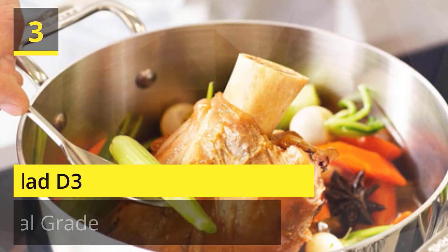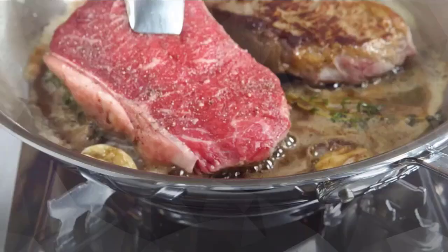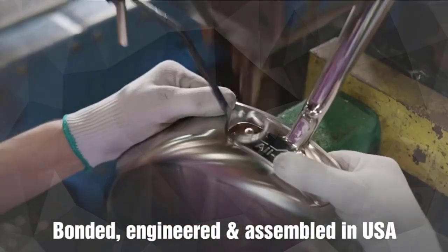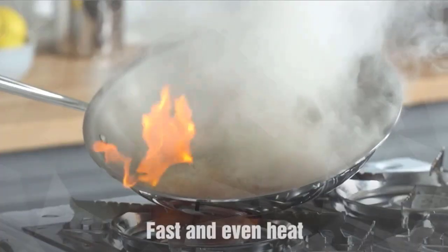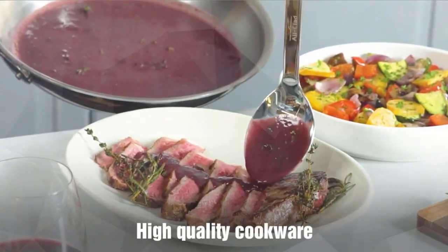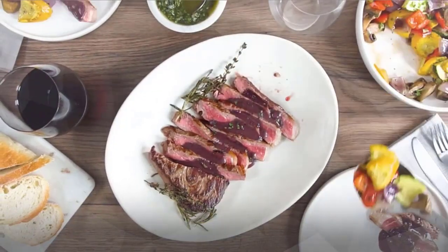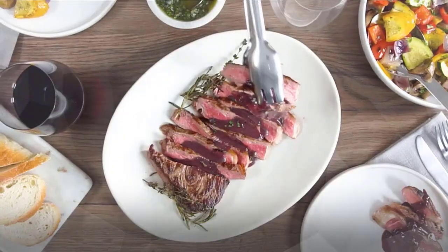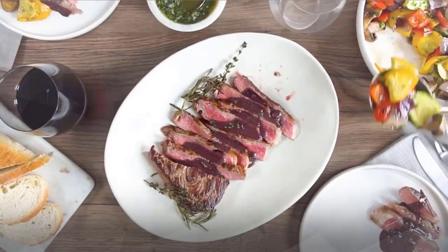Number 3: All-Clad D3. The All-Clad Stainless 10-piece cookware set includes 8-inch and 10-inch fry pans, a 3-quart covered sauté pan, 2-quart and 3-quart covered sauce pans, and an 8-quart covered stock pot. All-Clad Stainless 3-ply cookware features a thick-gauge aluminum core that attracts heat fast, while the addition of stainless steel ensures even heat distribution for consistent results across the entire cooking surface. Check the description for details and prices.